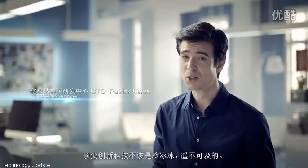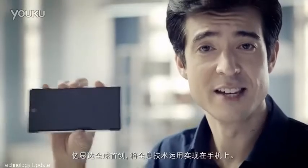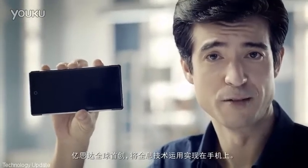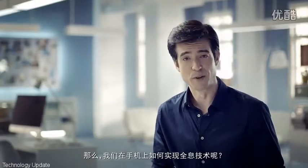Cutting-edge innovation and technology shouldn't be cold and unreachable — it should be fun and part of daily life. This is eStar's world-first holographic smartphone. How do we generate glass-free holograms on smartphones?